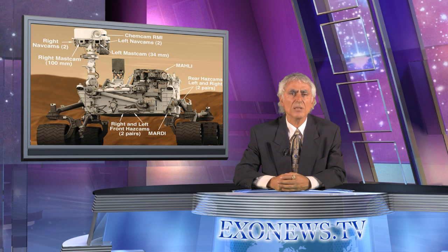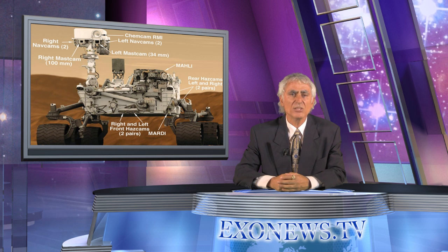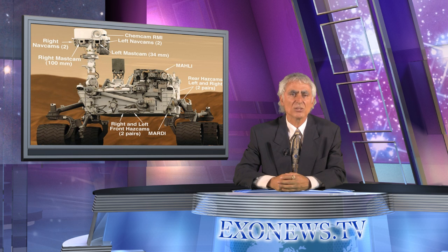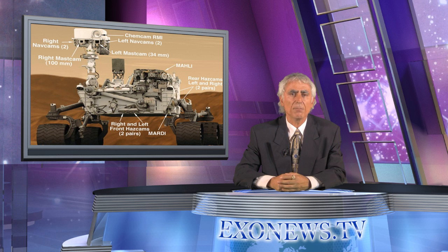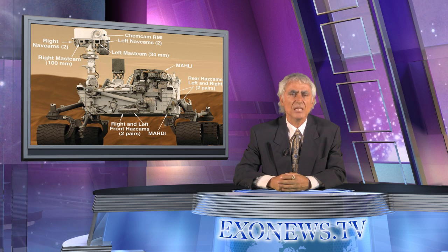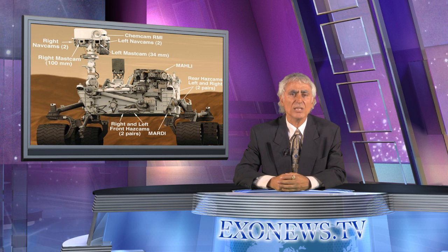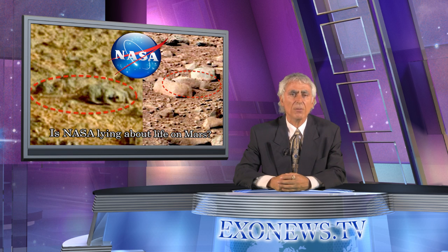Consequently, the Curiosity mission is not designed to analyse any evidence of current life on Mars. As a result, any photographic images of life roving the Martian surface are either ignored or dismissed as optical illusions or anomalies by NASA. What is the general public to conclude about NASA's Curiosity Mars mission and lack of equipment for discerning current life on Mars? As the anomalies pile up, we see more and more photographic evidence of what clearly appears to be life on Mars, yet NASA continues to dismiss it. Is NASA correct that they are optical illusions, or is NASA deceiving us?